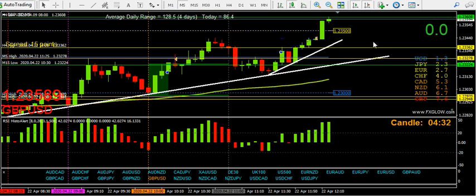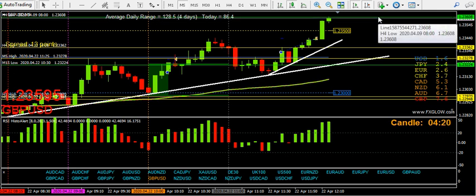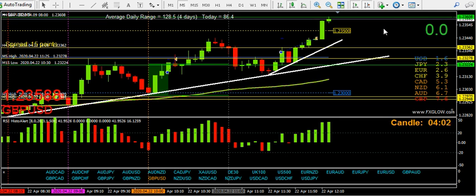Another winning trade — fourth winner for the day and I'm up to about 40 pips. Remember what I say: support becomes resistance — SBR — it tests and retests, breaks the level, comes back to test it. And in the other direction, resistance becomes support — RBS. Number four trade, winning trade for the day. Thanks for watching, have a great day.